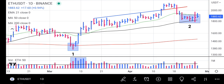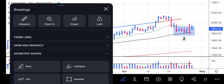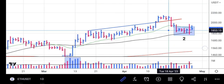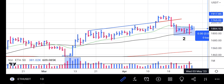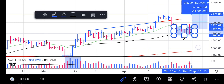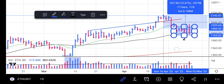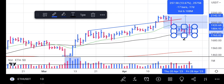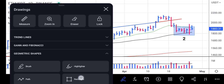We are waiting for more volume to come in so it can push Ethereum to the upside. The price can rise from 1884, and from there it will come and touch the eye of its previous high, which is around 2142.